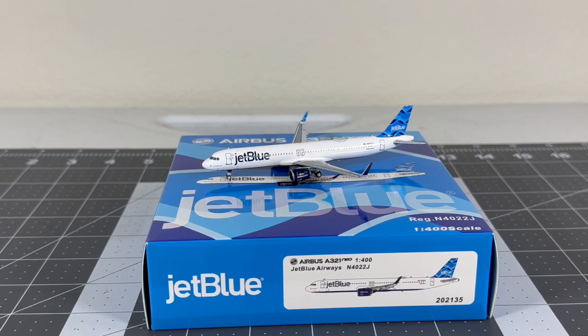Panda Models had their take on the JetBlue Streamer's tail as a Waffle Collectibles exclusive. Unfortunately this model arrived broken when I unboxed it - the starboard wing came loose. Panda Models' quality control isn't really that good. Overall the model is okay and Panda did a nice job, but I have a preference for the NG version.